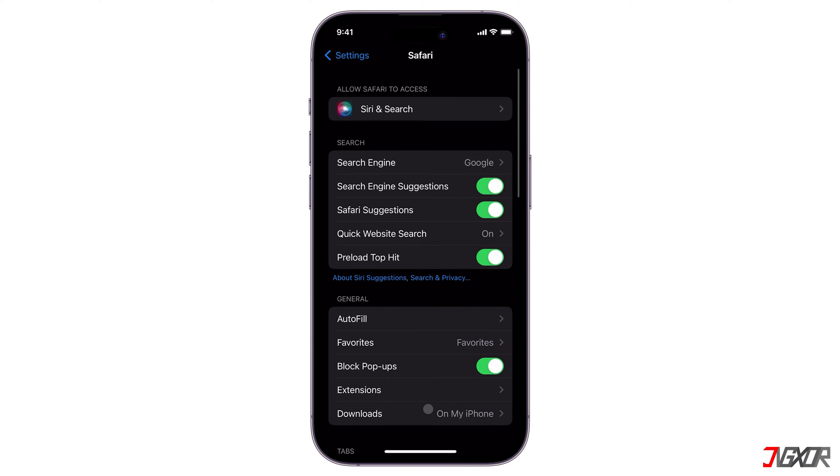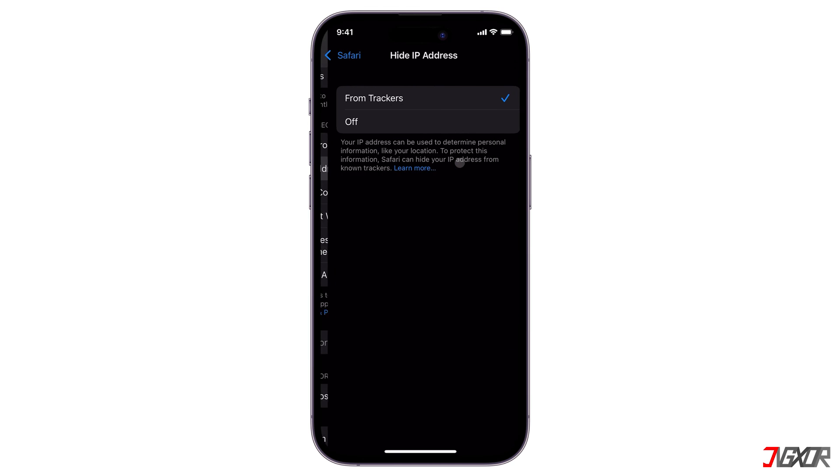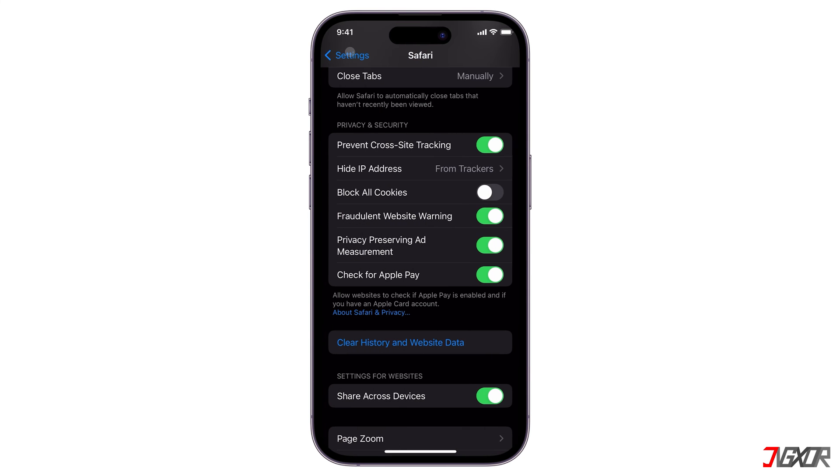In addition to clearing your browsing history, there are a number of settings you can enable to help you browse more securely in Safari. In the Safari settings, turn on Block Pop-ups so you won't see any disturbing alerts again. Activate Prevent Cross-Site Tracking to prevent third parties from accessing your website data, which in turn prevents entities from tracking your activity. Next, go to Hide IP Address and select 'From Trackers' to keep your current location hidden from the sites you visit. Finally, enable Fraudulent Website Warning so you are automatically notified when the website you are trying to access is unsafe and could put your privacy at risk.